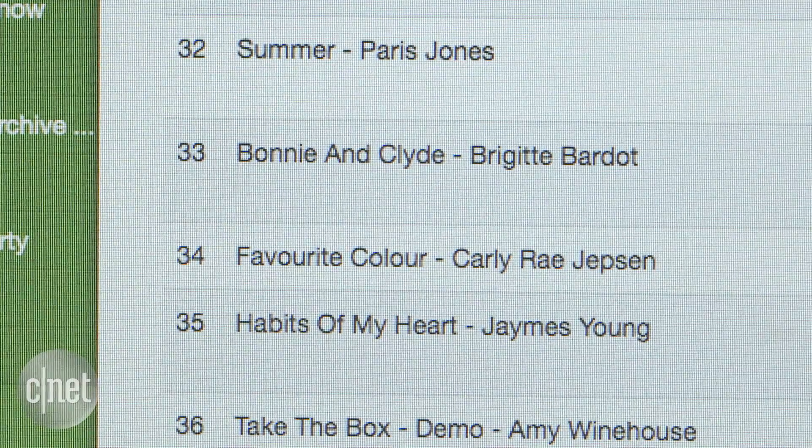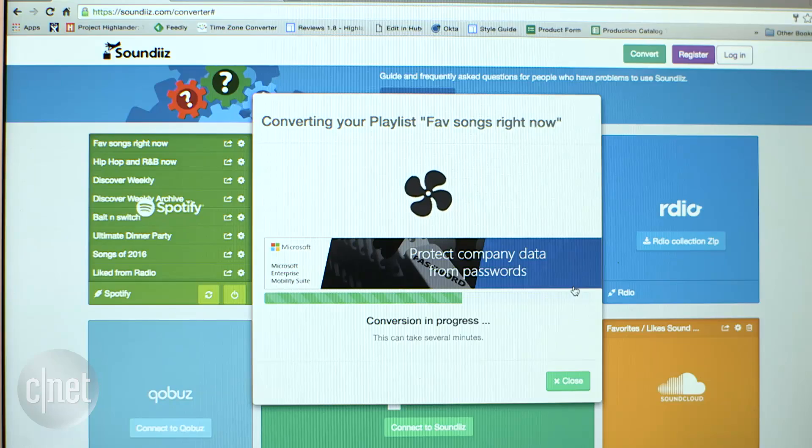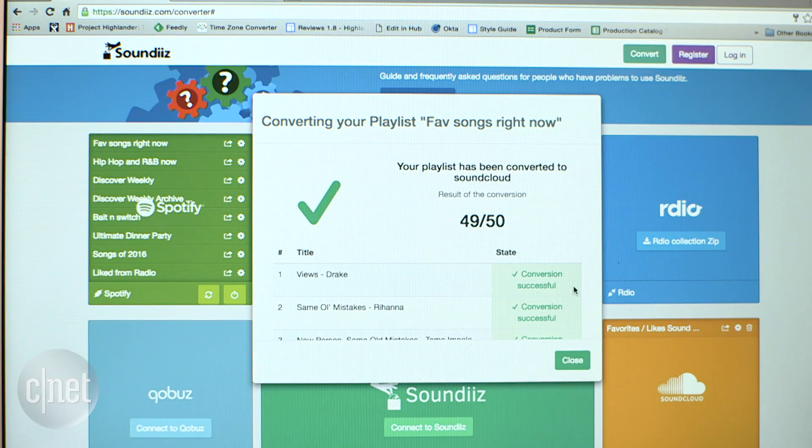Not all streaming services have the same music library, so you might find that some songs can't be matched. Also, don't cancel your streaming subscription before checking your playlists made it across completely.